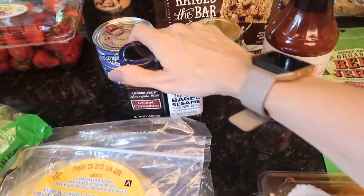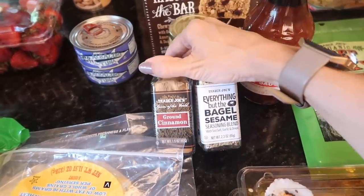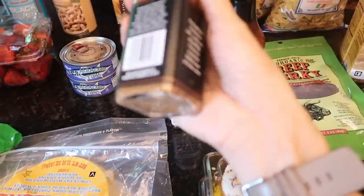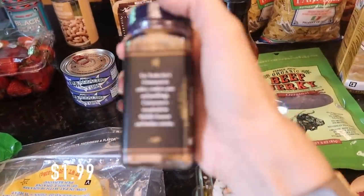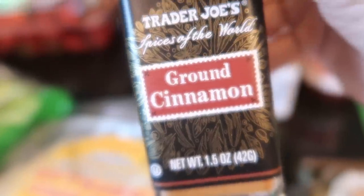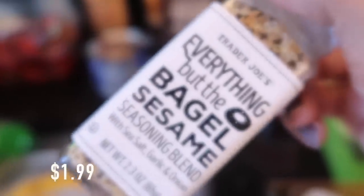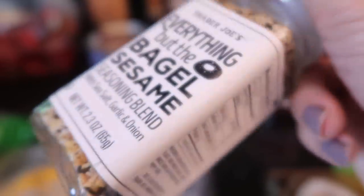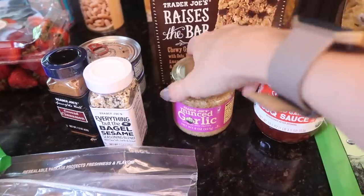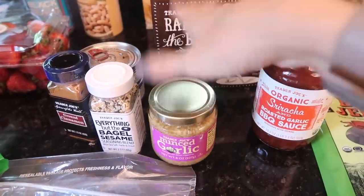A couple of weeks ago I shared that I left a bunch of my seasonings at a hotel — so I restocked. I got ground cinnamon for $1.99 — you can't beat that price. I also got Everything But the Bagel seasoning — I love putting this on my eggs in the morning, it's so delicious. I've been having withdrawals since it's been so long. And I got some chopped garlic — I put that stuff in a bunch of things.